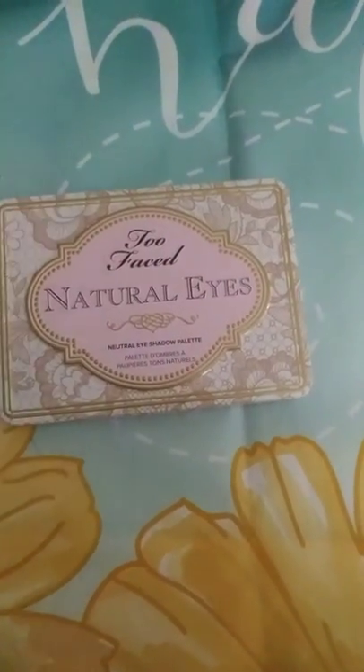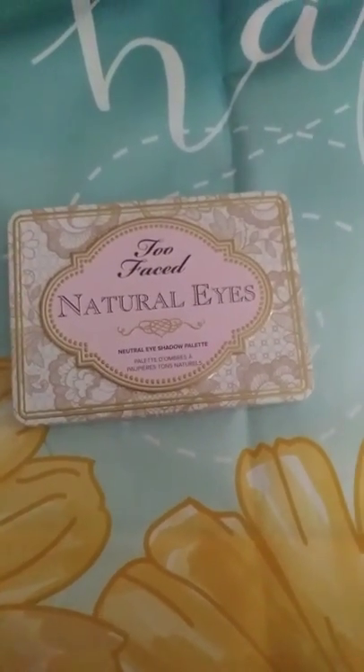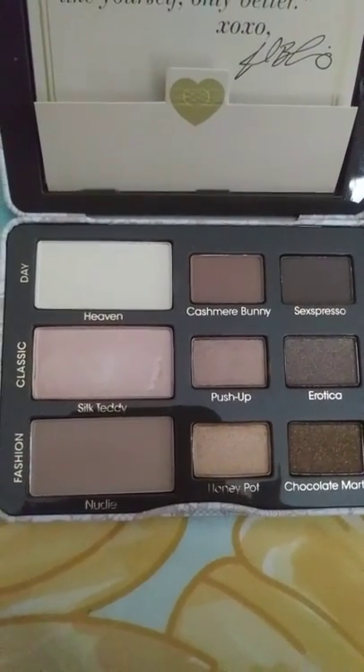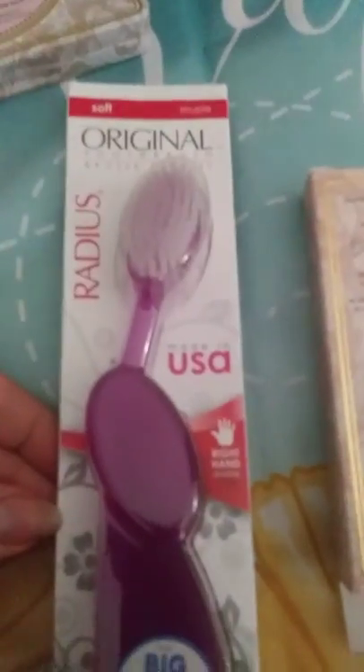I got the Too Faced Natural Eyes palette. I have the Boudoir one that I showed in my last haul, but this one is Natural Eyes. I found it on sale for $13. I accidentally gashed it right there, but here are the colors.